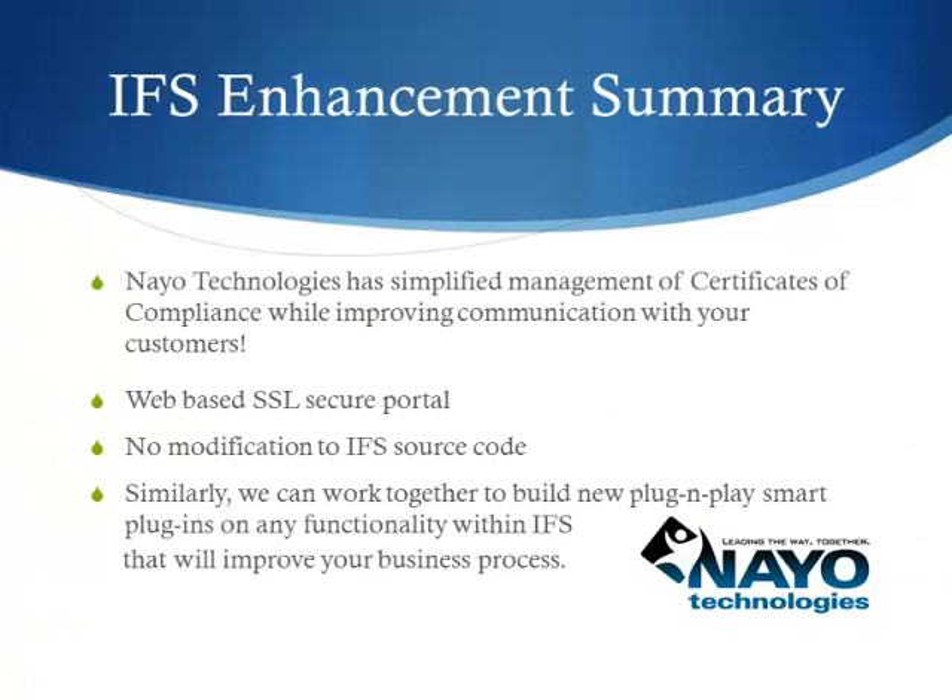Nao Technologies has simplified managing Certificate of Compliance while improving communication with your customers: web-based SSL secure portal, no modification to IFS source code. Similarly, we can work together to build new smart plug-ins on any functionality within IFS that will help improve your business process.